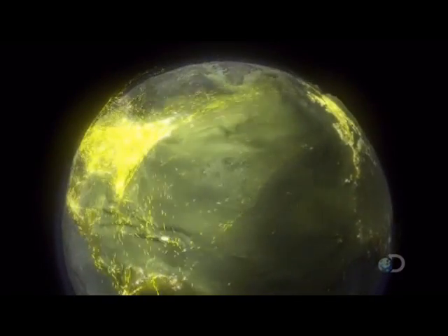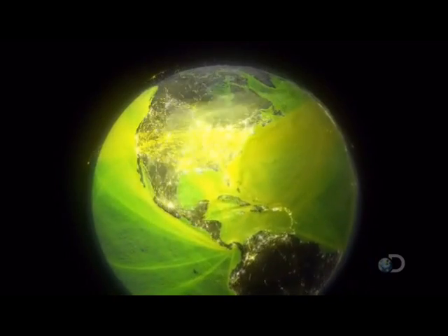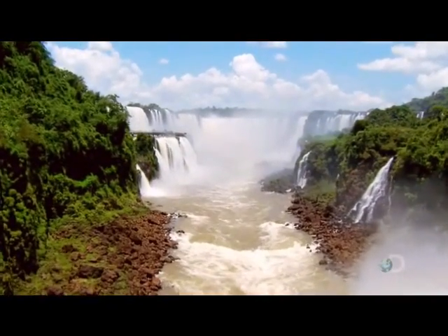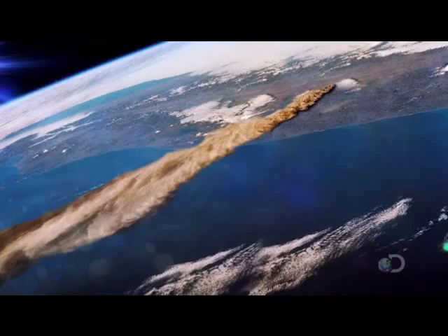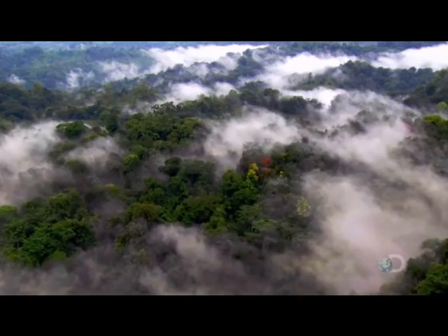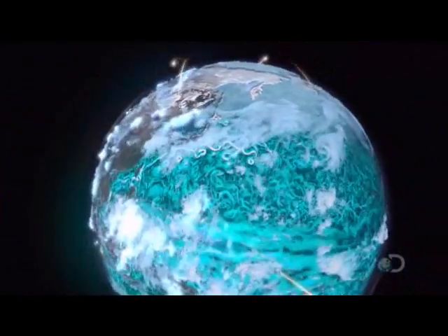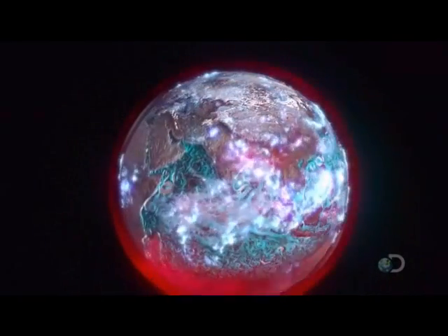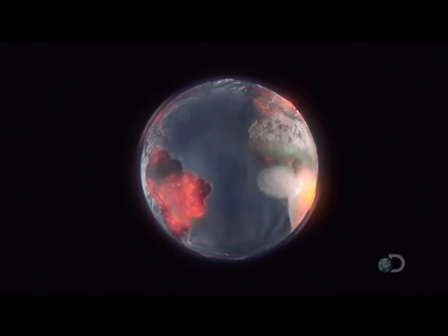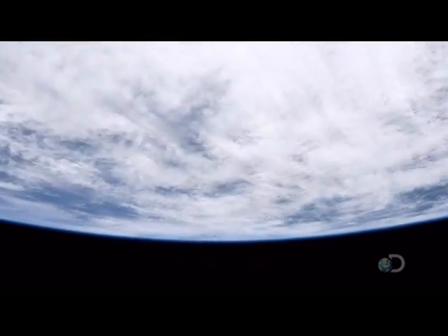Seen from space, humankind's influence can be considered a natural process. The gases released by ships, aircraft, cars, and power stations are caused by an animal the Earth itself produced. But there is one key difference: unlike volcanism, the movements of ocean currents, or the oxygen released from forests and plankton blooms, we have a choice of what we do. Satellites not only allow us to understand our impact on the world — they enable us to make informed decisions about our continued consumption of its resources, showing us how to maintain the balance that sustains the natural world.